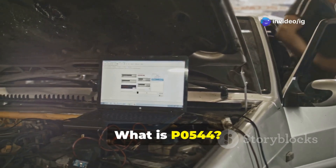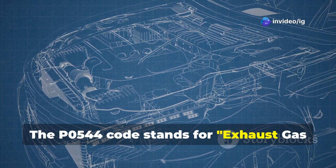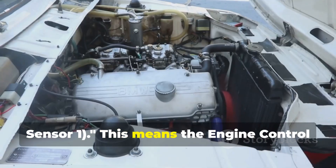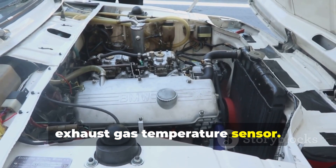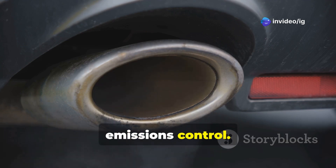What is P0544? The P0544 code stands for Exhaust Gas Temperature Sensor Circuit, Bank 1 Sensor 1. This means the engine control module has detected an issue with the exhaust gas temperature sensor. This sensor monitors the temperature of exhaust gases to optimize performance and emissions control.